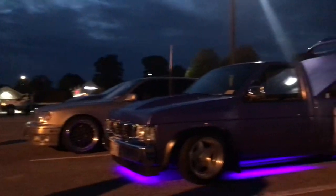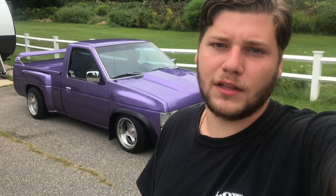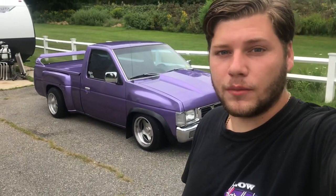Well guys, I'm gonna end the video off here. If you want to see some more truck content in the future, be sure to like and subscribe. You can also follow me on Instagram at Japanese Mini Truck. Thank you so much for watching.